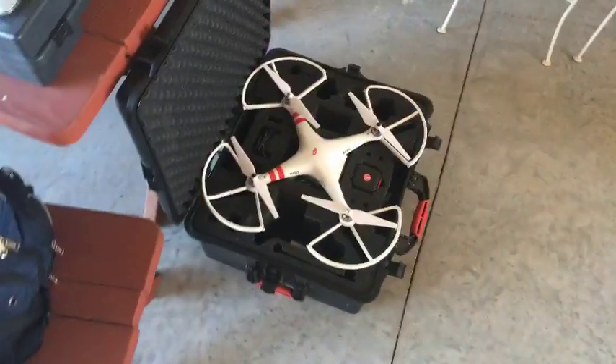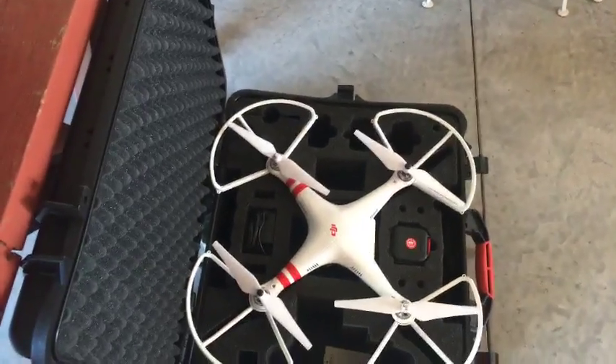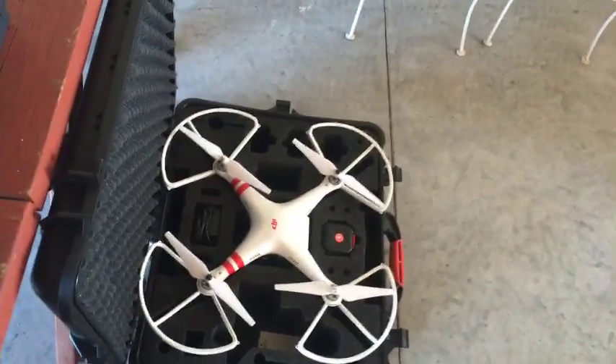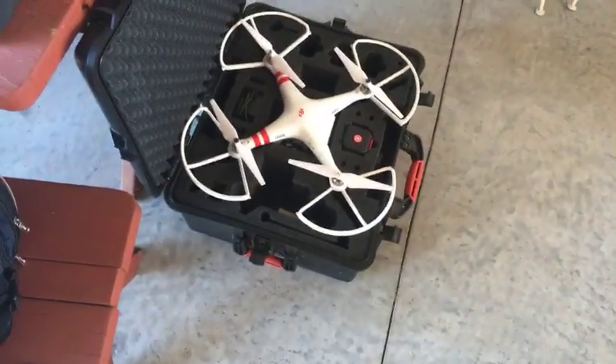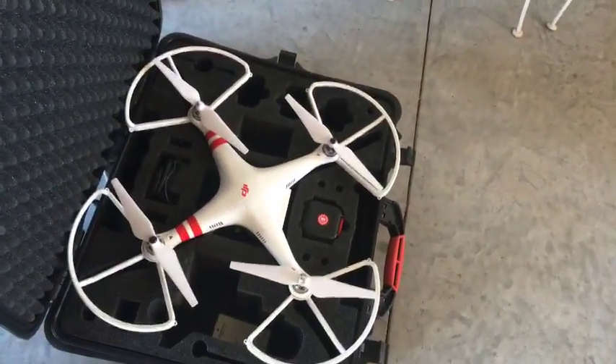And this beauty over here is our drone. We're hoping to capture some aerial footage of the launch as it's happening, and it might also help us scout out the final location of the balloon once it lands.